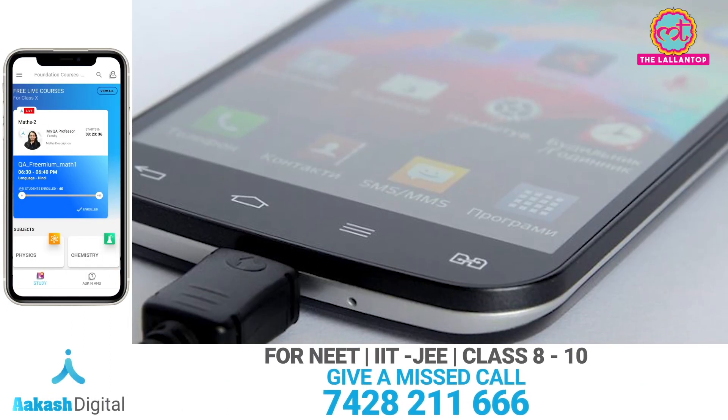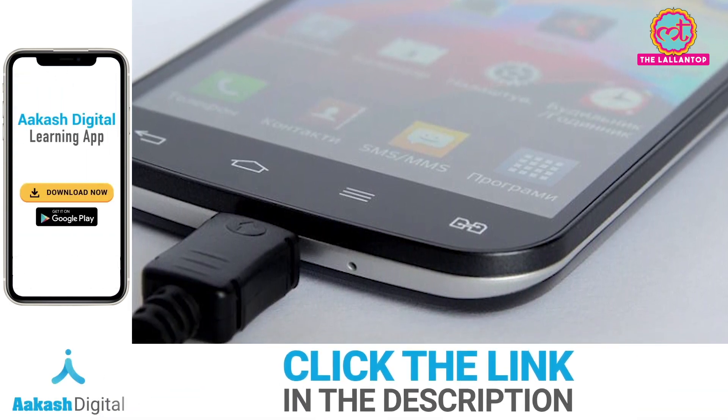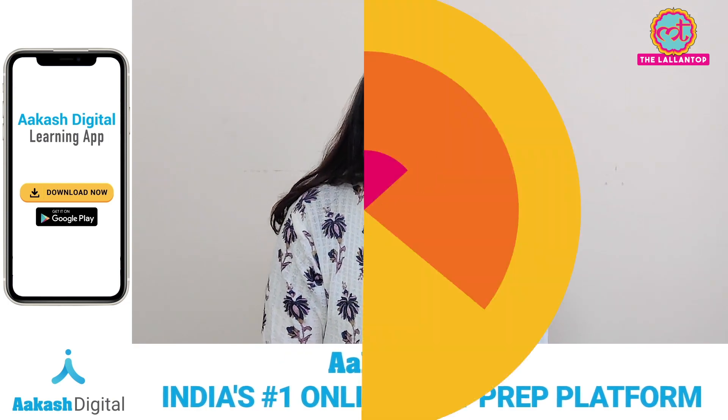Compared to QC4 and QC4 Plus, QC5 will charge the battery 4 times faster. Along with the higher charging power, the battery temperature will also be kept 10 degrees Celsius lower during charging.